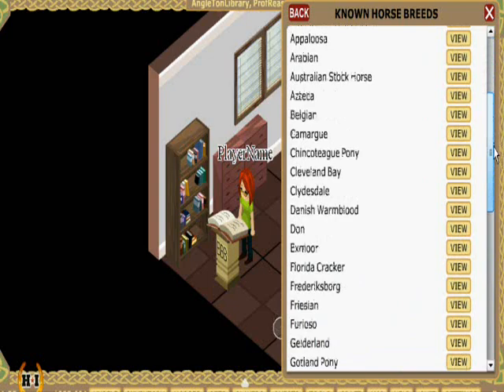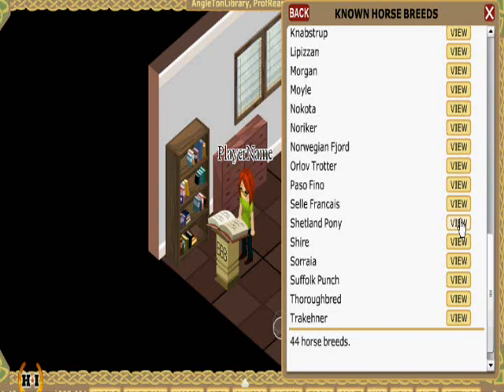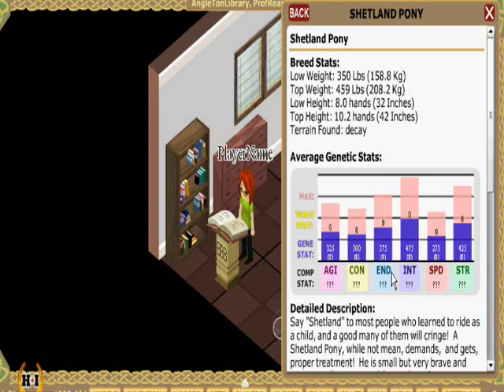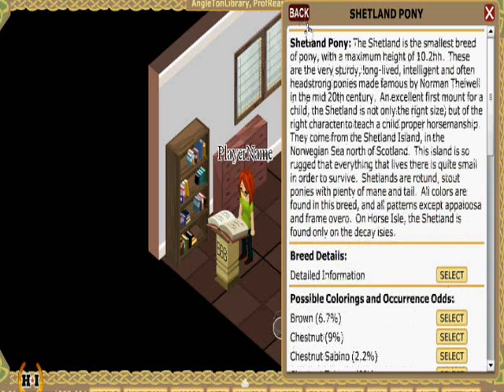There are a number of horse breeds in this game, with new ones being added intermittently. The Shetland ponies are among my favorites, so let's take a look at them. On the breed page, you can see basic information about this horse breed. You can also click Detailed Information to find out more, including the average genetic stats of that breed and the terrain in which it can be found. You can see that the Shetland ponies can only be found on the decay isles.